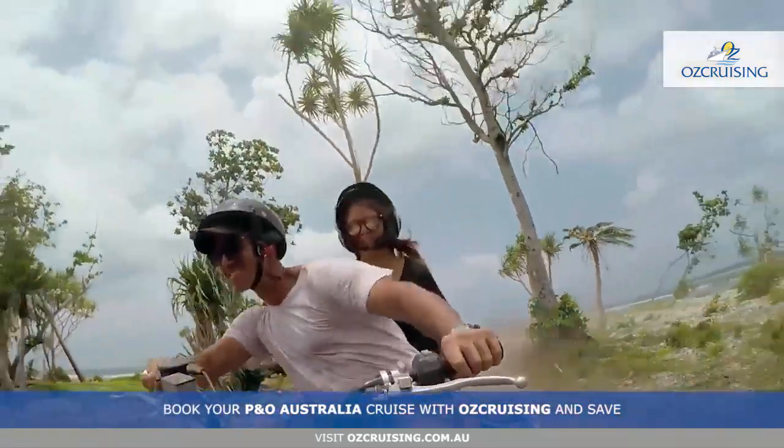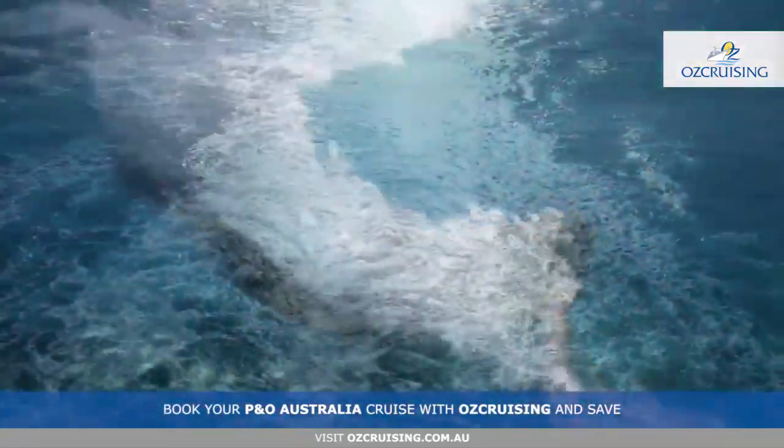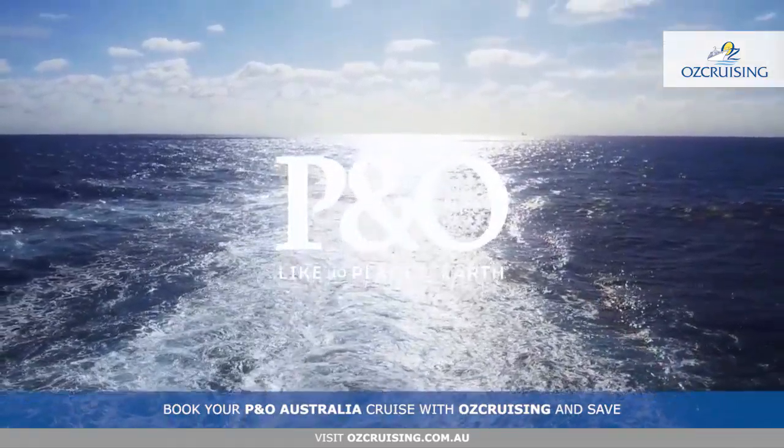Vila is a thrill-seeker's paradise and in one day we can show you more of it than anyone else. Viva la Vila!